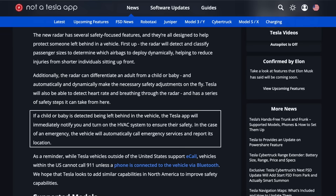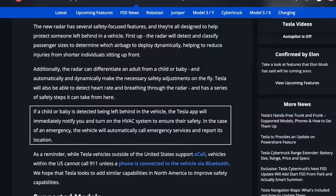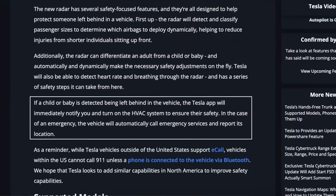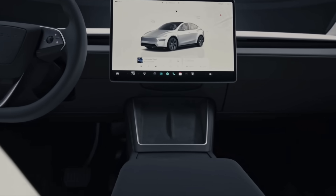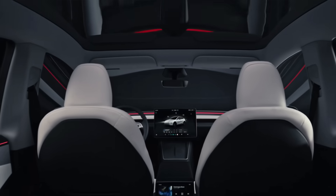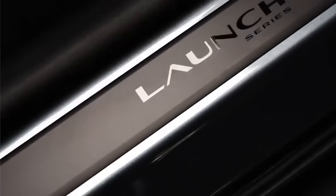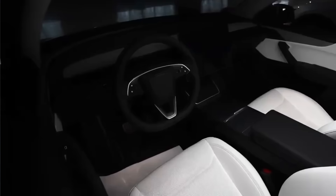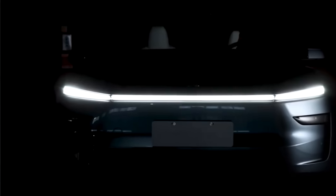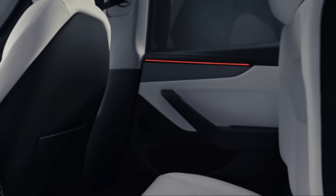If a child or baby is left in the car, the Tesla app will alert the owner and activate the HVAC system. In an emergency, the vehicle will contact emergency services and share its current location. The cabin radar first-row sensing system comes standard and enabled on later batches of the new Model Ys, Model 3s, and Cybertrucks. For early Model Y launch series units that don't have the radar, Tesla is offering a free retrofit to ensure compatibility with the upcoming Spring 2025 software update, which enables child presence detection for the rear seats.